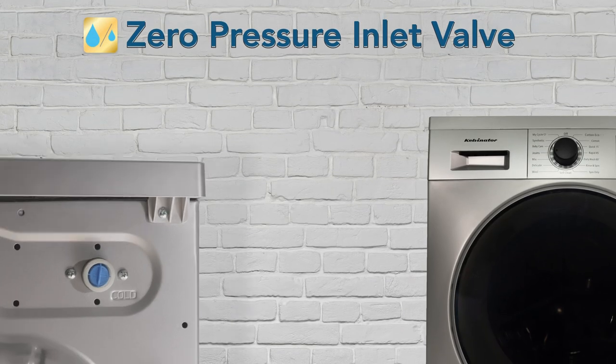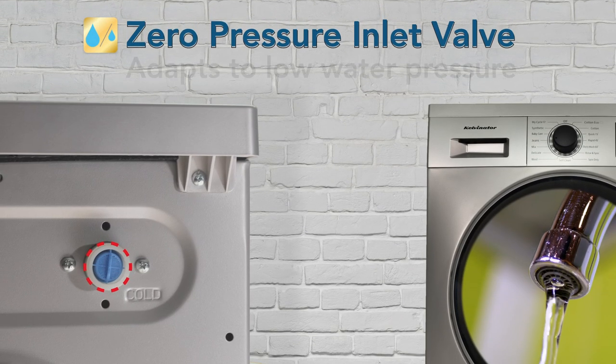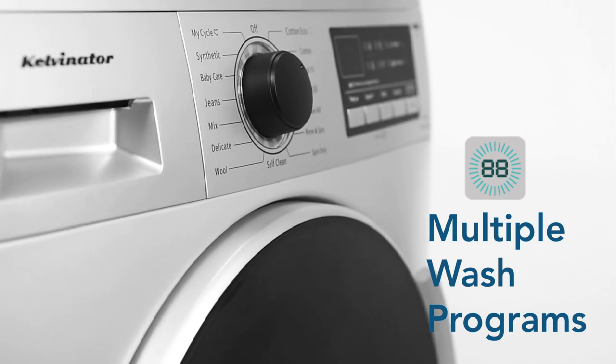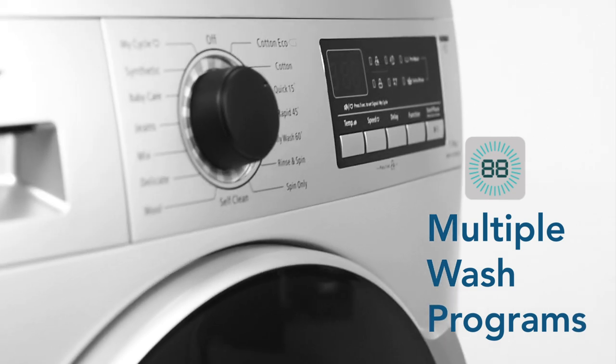This machine comes with a zero pressure inlet valve that is designed to work even at an extremely low water pressure. With this washing machine, you can choose from multiple wash programs as per your washing requirement.